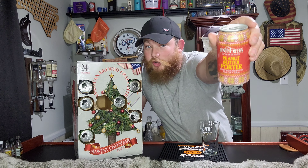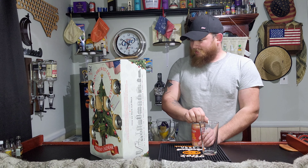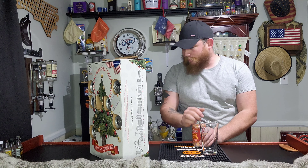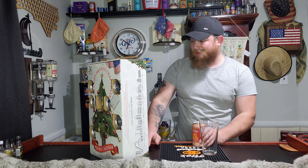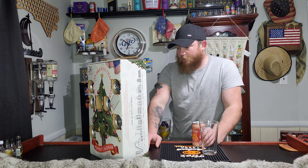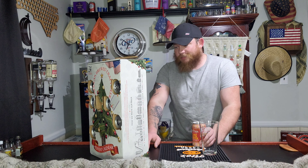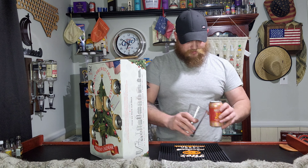Peanut Butter Porter is the one for today. Let's find it on the back here. 6% Peanut Butter Porter — usually sprayed on toast or toast to the holidays — with the irresistible aroma and smooth creamy texture of rich peanut butter in beer form. Serve Peanut Butter Porter with meats, Thai food, dessert, or as dessert. Let's go ahead and try it out.